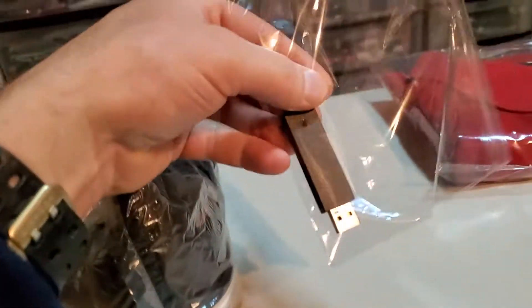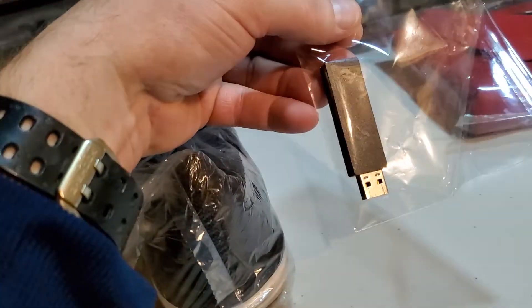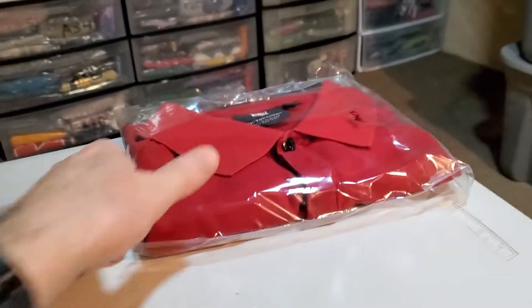Next up is a PlayStation wireless adapter. I sold my old PlayStation and this was on it, so I sold this separately, guys. This sold for $26.99 and it's gonna cost $3.72 to ship it.